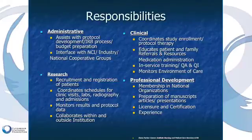The clinical responsibilities involve coordinating the study enrollment and the protocol therapy, educating the patient on the elements of the trial, what's involved, and what their responsibilities are. This also includes performing education outside of the patient setting — for example, educating infusion nurses involved in delivering an agent to a patient on the nuts and bolts of the trial.